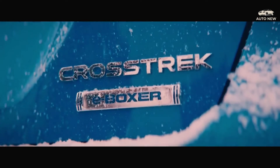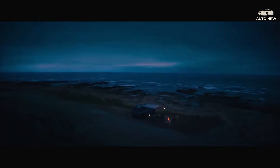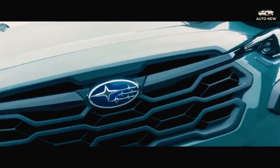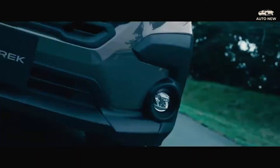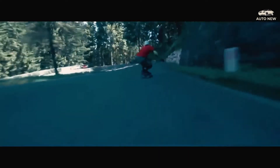The 2023 Crosstrek comes standard with all-wheel drive. It has 8.7 inches of ground clearance. Some trims come standard with Subaru's X-Mode terrain control system, and the Sport trim comes standard with dual-function X-Mode.